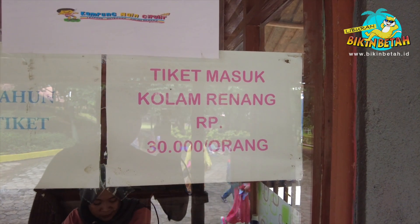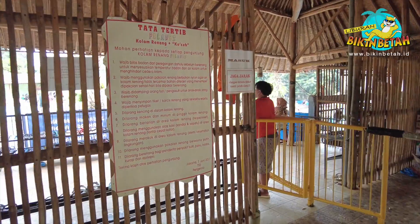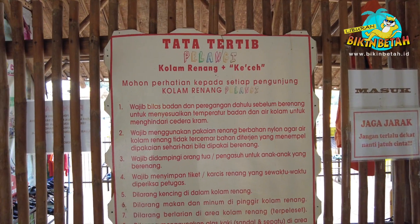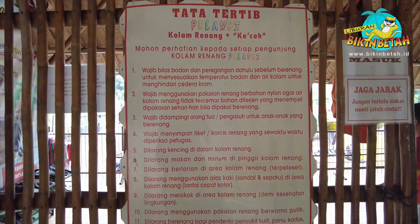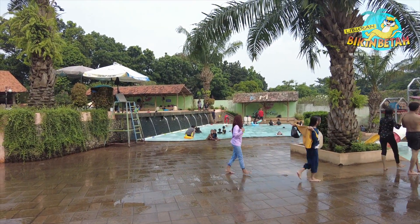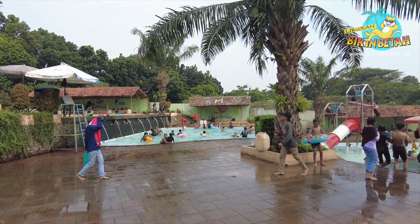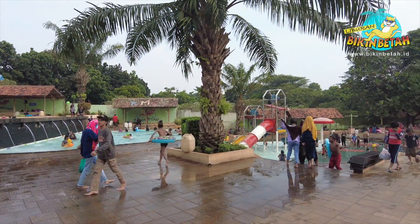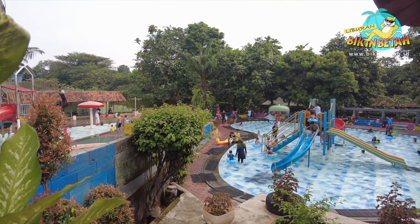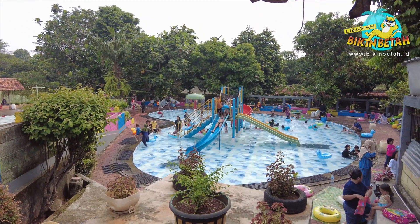Ada kolam renang juga loh, tapi tetap harus patuhi peraturan yang berlaku ya guys. Dan ternyata, wahana yang paling rame adalah wahana water playground. Kolamnya yang jernih dan seger bikin betah. Ada beberapa spot yang bisa kamu pilih, ada kolam yang dilengkapi dengan wahana seperti perosotan air, air mancur, hingga ember tumpah yang sangat seru. Meskipun tidak seluas area water park, wahana ini tetap menyenangkan loh.